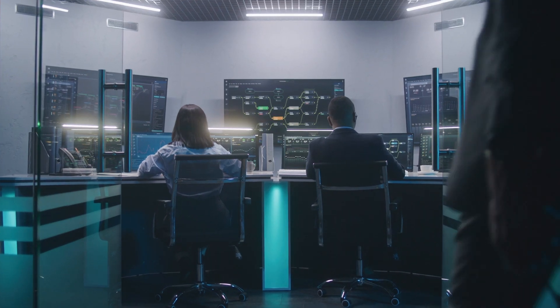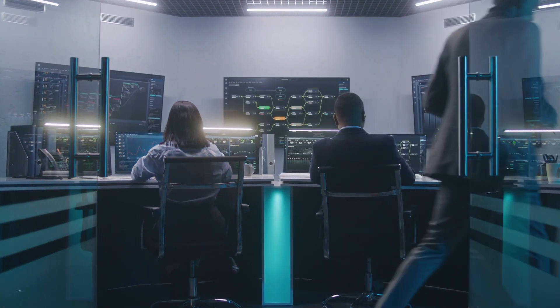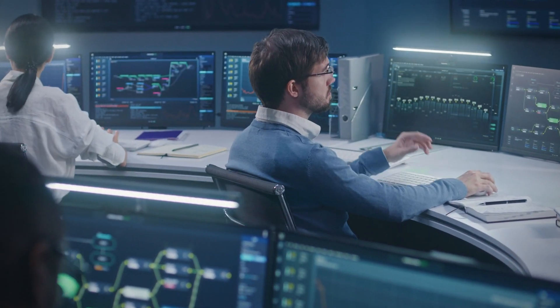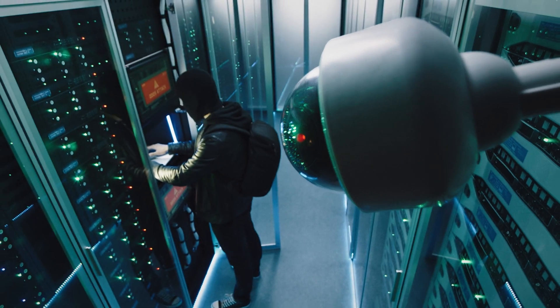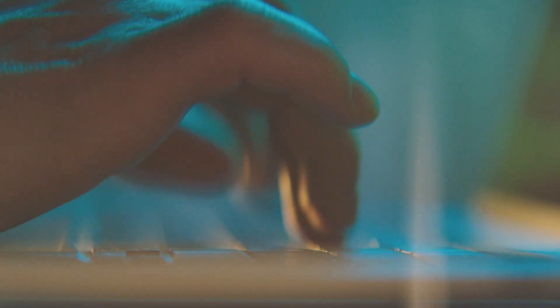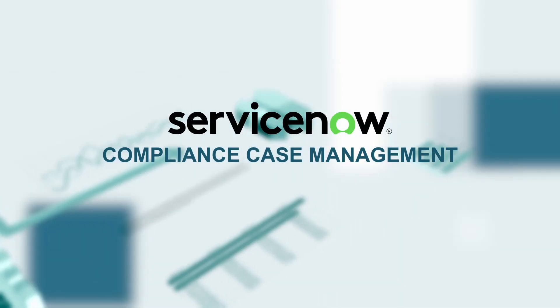New to the Vancouver release, the ServiceNow Compliance Case Management application helps you to report, investigate, and resolve compliance cases, such as complaints or breaches. You can also raise a compliance request, such as a policy modification, clarification, or inquiry, and have it addressed by the compliance team.